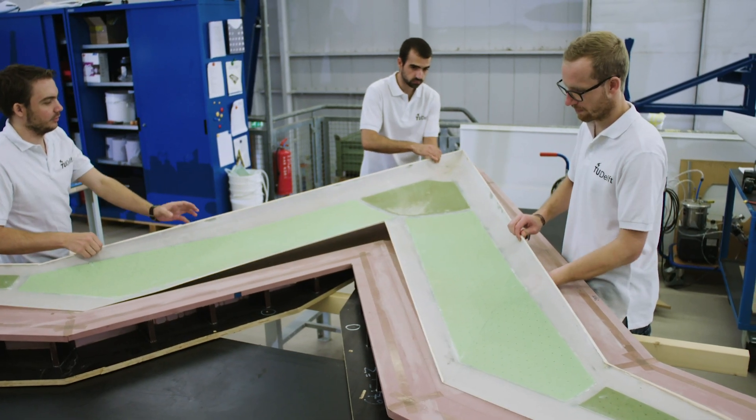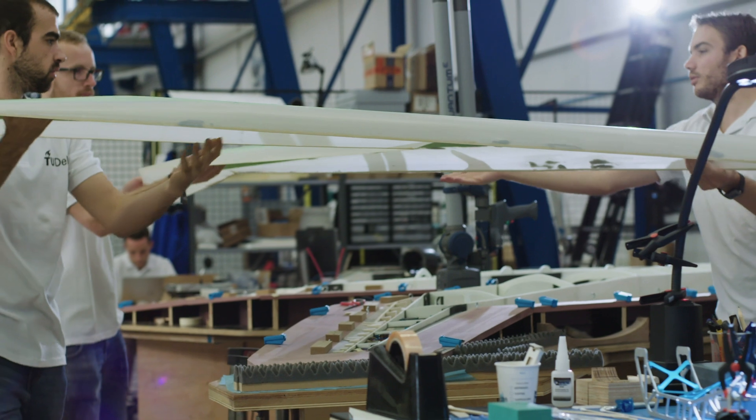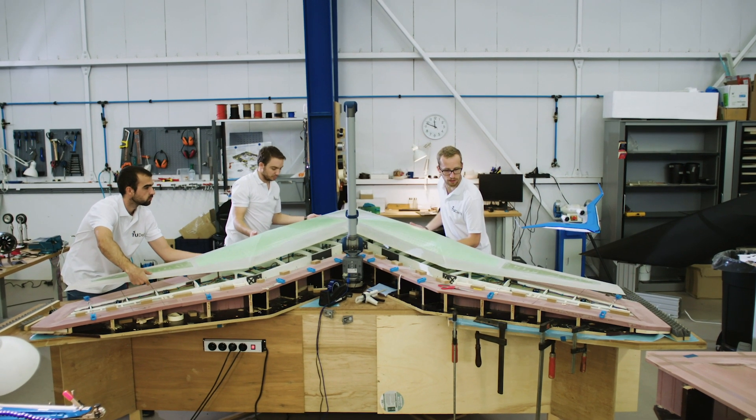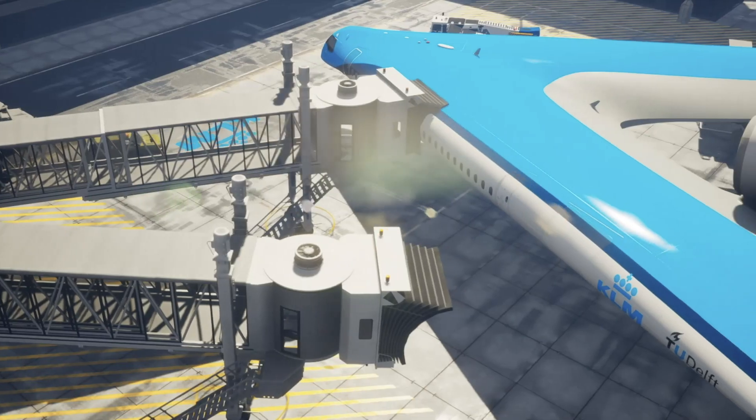We're making a scaled model at the moment, and one very important partner is KLM — they are sponsoring us to do this initial research and demonstration to also really investigate how the airplane handles.